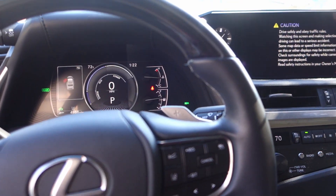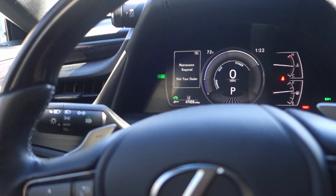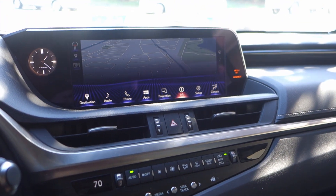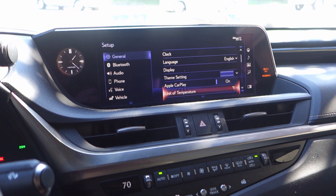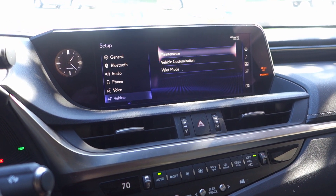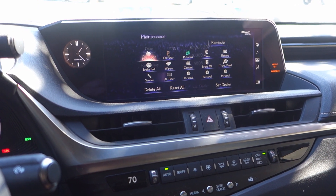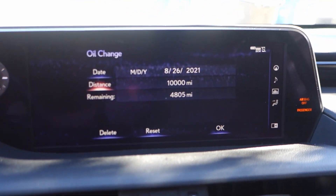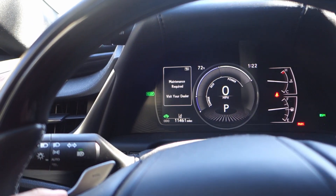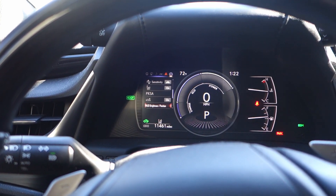What do you do when you get a maintenance required light? You go in here and everything's good — you click on engine oil and it says four thousand eight hundred miles left. It's synthetic oil, so it shouldn't be saying maintenance required. You go to this menu here.